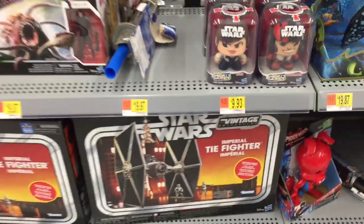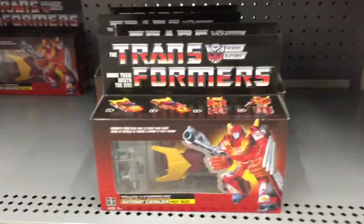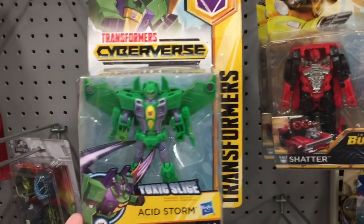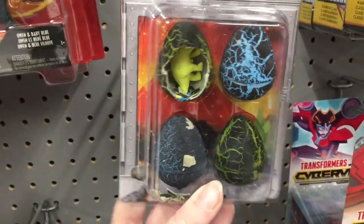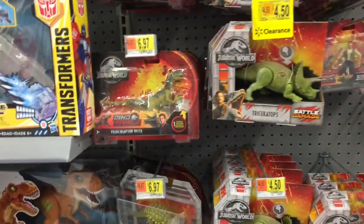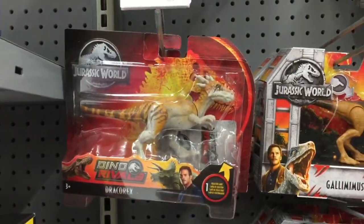I'm glad to see more How to Train Your Dragon stuff — I'm sure they'll have more in the future. They have a cool TIE Fighter classic toy for Star Wars — that's awesome. Transformers has some of the old G1 Hot Rods and up here just random figures from the Cyberverse. Then Jurassic World — look at these little hatching eggs where you get a dino inside. I've never seen that before and they have some new packaged dinosaurs going on too.